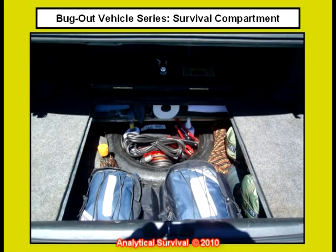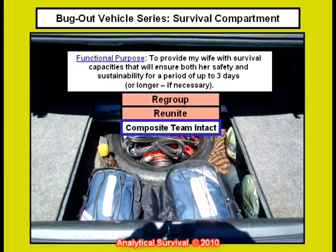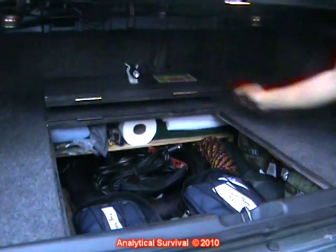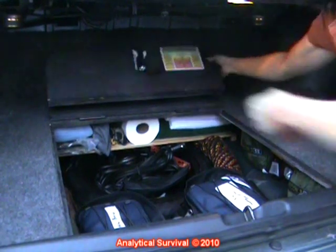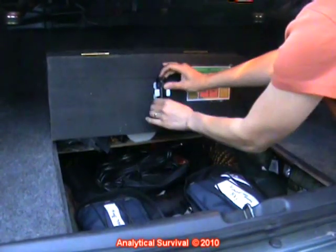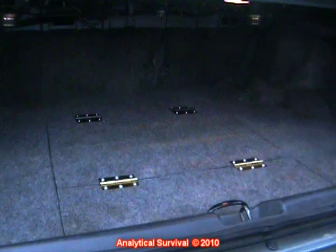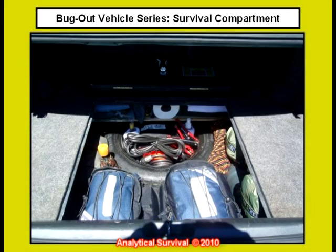Okay, that about does it. I know that was a lot of gear so I want to thank you for hanging with me through it all. The primary functional purpose of this compartment is to provide my wife with the capacities necessary for both her safety and sustainability for a period of up to three days and hopefully longer if necessary. She and I can then regroup and reunite back on our primary location. Here's a demonstration of my wife using the finished product. This is Analytical Survival — stay safe my brothers and sisters.